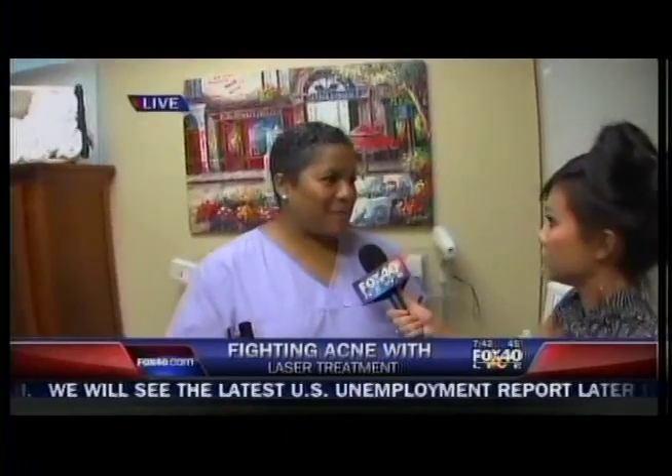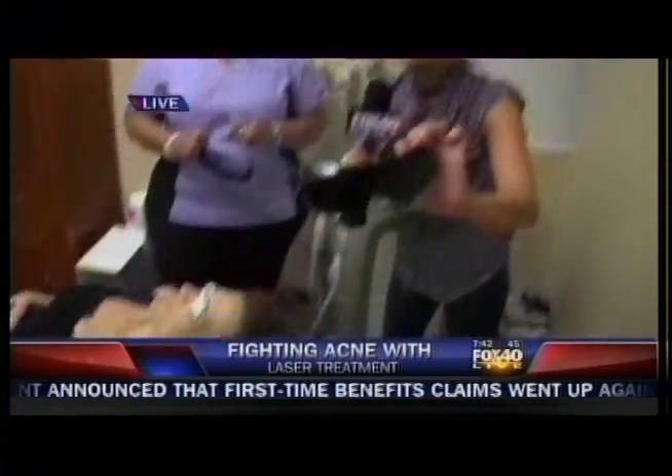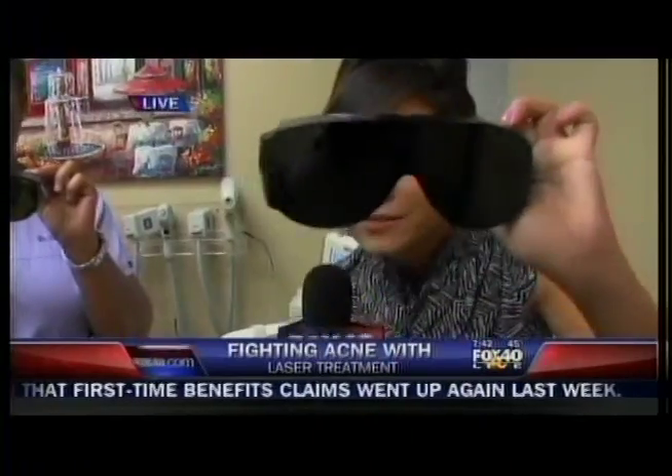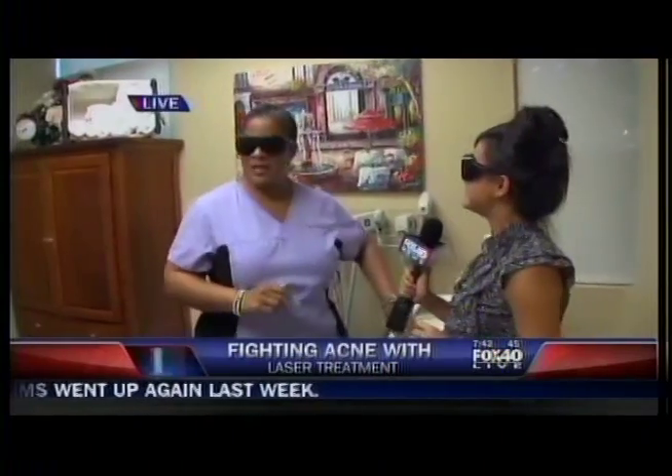It's actually laser light that's focused right on the zit itself — it zaps the zit, it blasts the bacteria out. It helps your skin to heal and rejuvenate, and it actually treats the deep acne scarring that some of us have had from when we were younger. So we're going to go ahead and get started, but the very first thing — safety first. You see we all have our goggles on. Even photographer Dan has a set. Now we are ready to go.